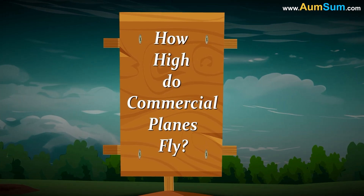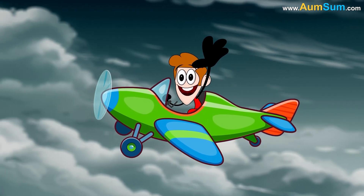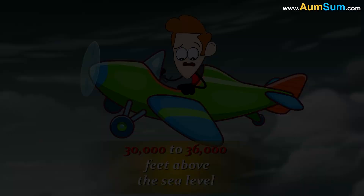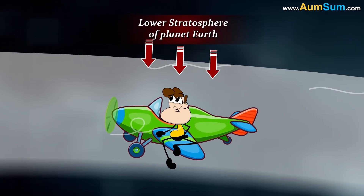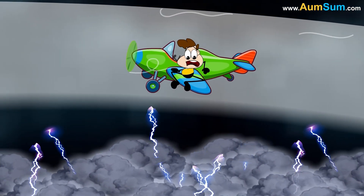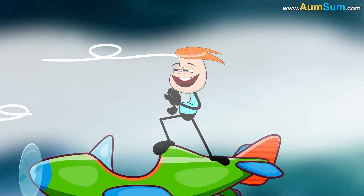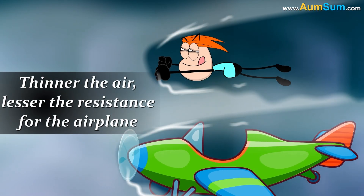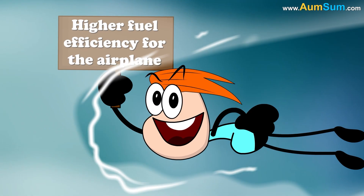How high do commercial planes fly? Commercial airplanes fly at altitudes ranging between 30,000 to 36,000 feet above sea level. Flying at such an altitude places the airplane in the lower stratosphere, which is located above the clouds, helping protect the airplane against bad weather. The air in the lower stratosphere is much thinner compared to the air near the surface of the earth — thinner air means less resistance, resulting in higher fuel efficiency.